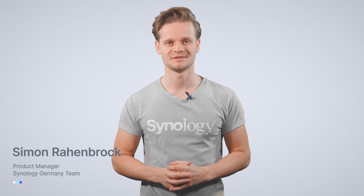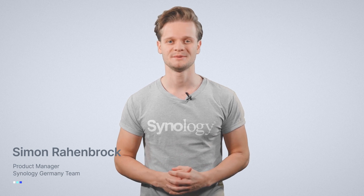Hello and welcome! We are so pleased that you can join us today. With DSM-7 on the horizon, we've got some really exciting new developments we want to share with you.